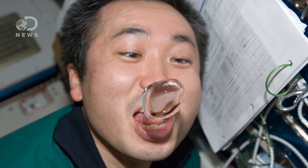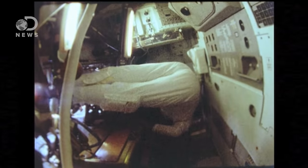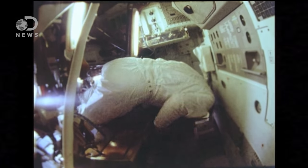Thanks to this, we have some pretty cool images of suspended water bubbles and astronauts walking on the ceilings of space shuttles. But the microgravity present in space also poses some challenges, namely the impact it has on an astronaut's body.